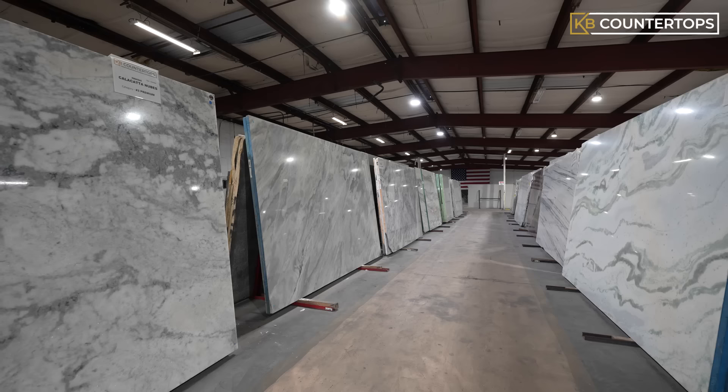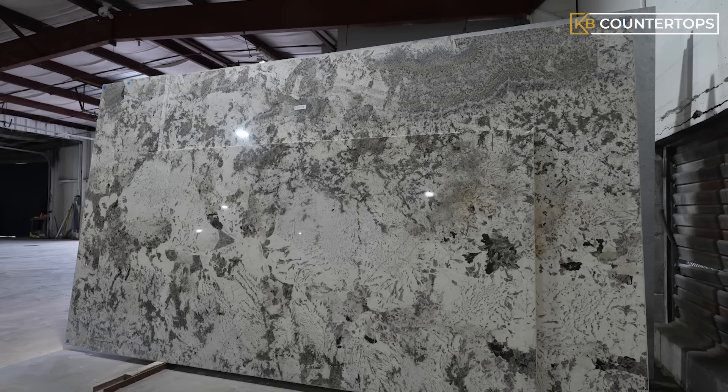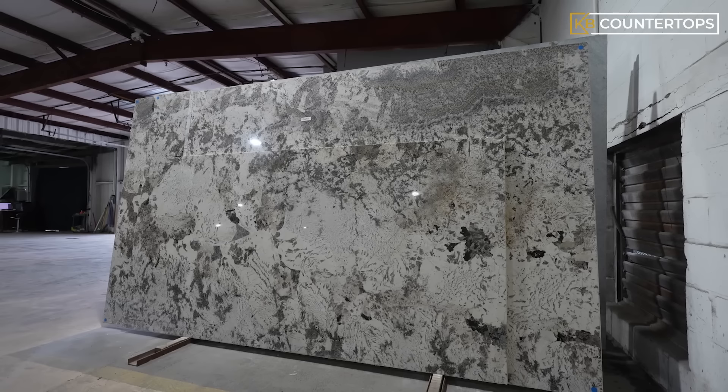Level 2 granites are imported from Brazil and India. There are more color options and patterns to choose from at this level, which may be preferred by single family homes or commercial buildings. Due to its strength, visual appearance, and durability, level 2 granite countertops are perfect for any household or commercial building.